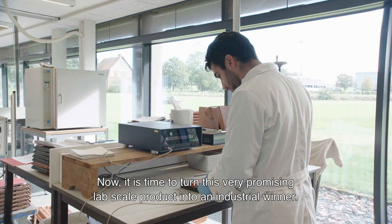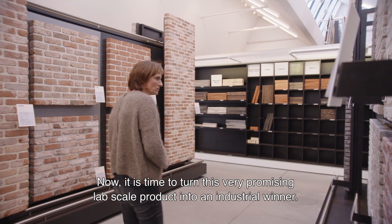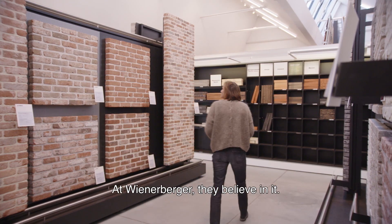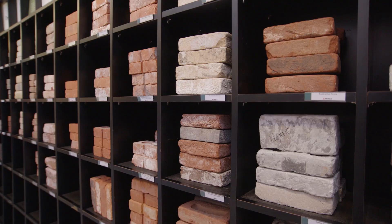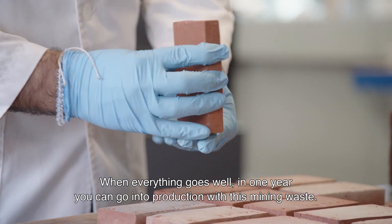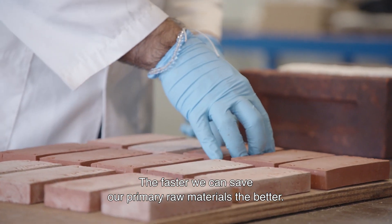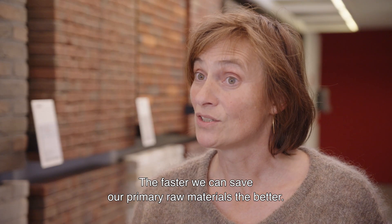Now it's time to turn this very promising lab-scale product into an industrial winner. At Wienerberger, they believe in it. When everything goes well, I think in one year you can go into production with this mining waste. The faster we can save our primary raw materials, the better.